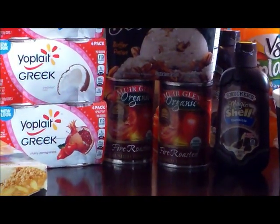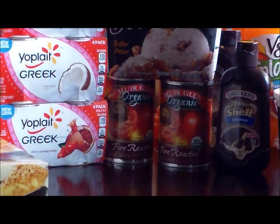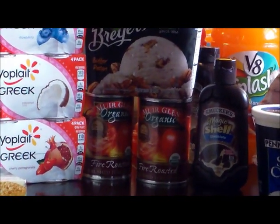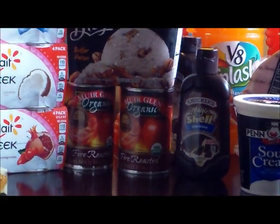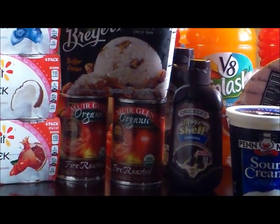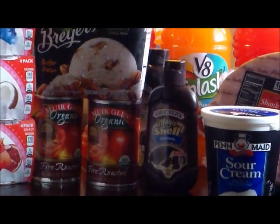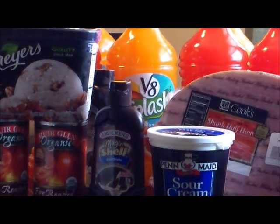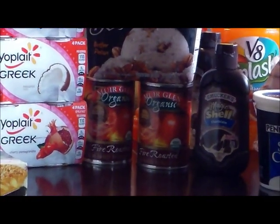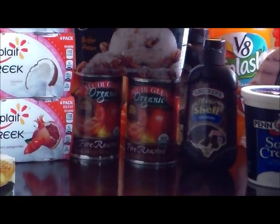Next is the Organic fire roasted tomatoes, which are really good in Italian pot roast. You use these, put in a little bit of tomato paste, some balsamic vinegar, a little brown sugar — that's your sauce — and then braise your pot roast in it after you sear it in oil, for about an hour and a half to two hours until it's tender. Amazing. They were $1.79 and I used a $0.50 coupon which tripled, making those $0.29 each.